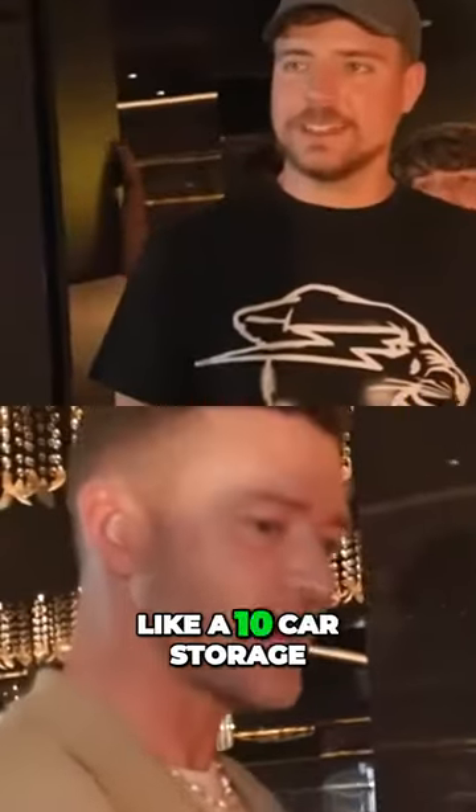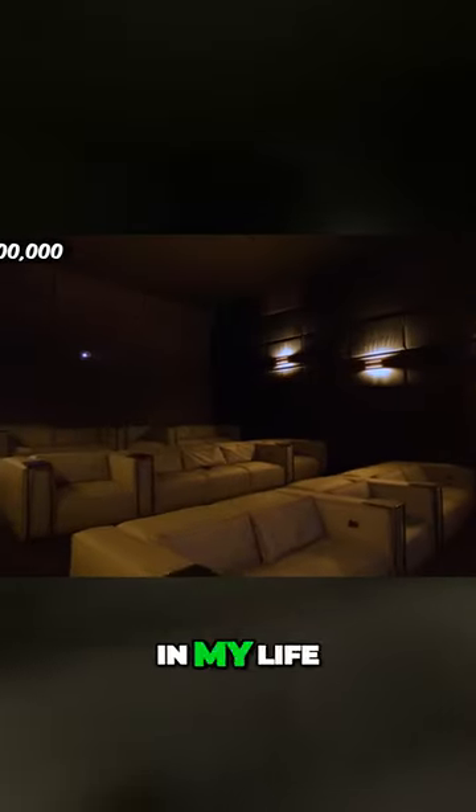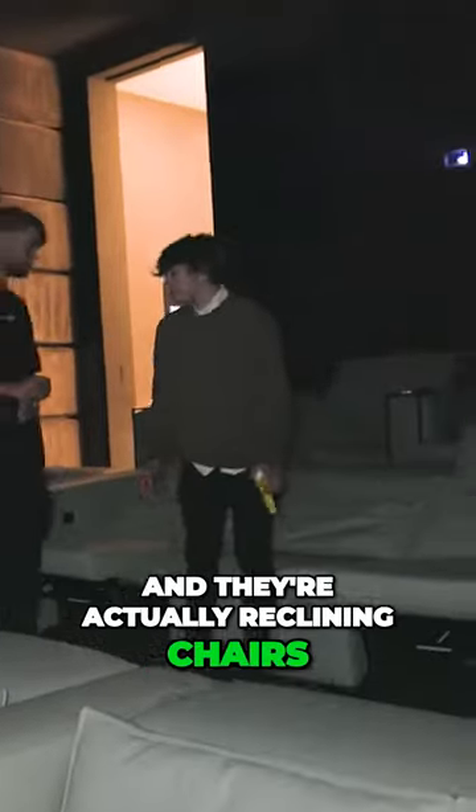This house also had by far the biggest home theater I've ever seen in my life. This almost looks like a real movie theater — this is the best movie theater so far, and they're actually reclining chairs.